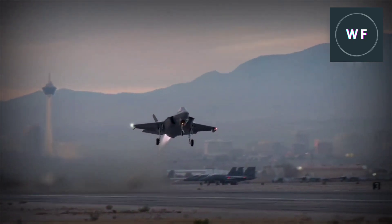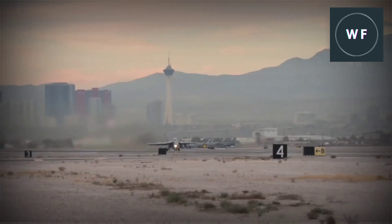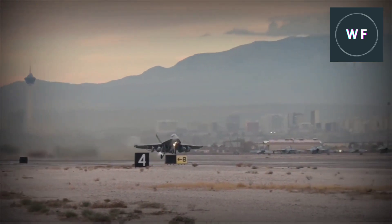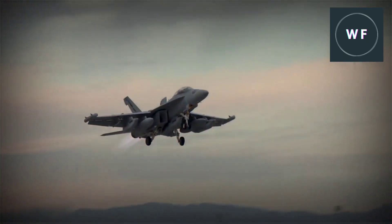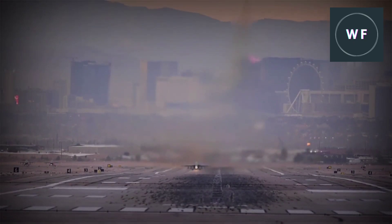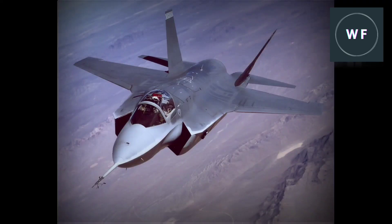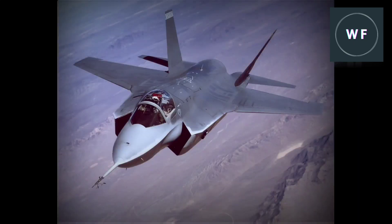The sixth generation fighter jets will be critical to maintaining air superiority. If the United States is to maintain its status as the top military power in the world, it must make the necessary investments in new fighter jets and other advanced technologies. Many fighter jet manufacturers are currently involved in the sixth generation fighter jet program, including Boeing and Lockheed Martin. Lockheed Martin is currently working on the F-35 Lightning II, which is supposed to be the last manned fighter jet and will incorporate many of the technologies needed in sixth generation fighters.